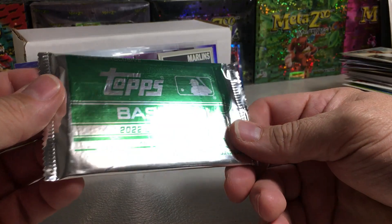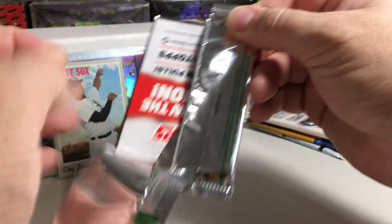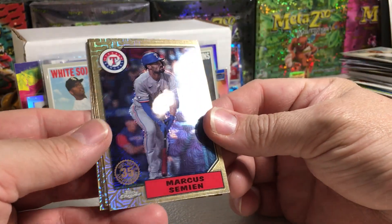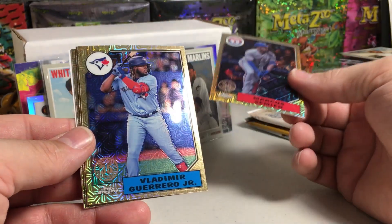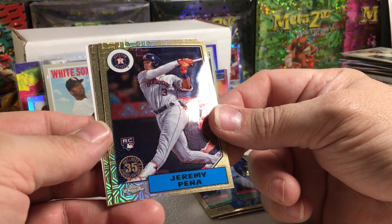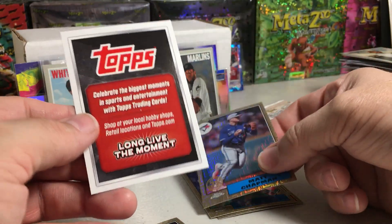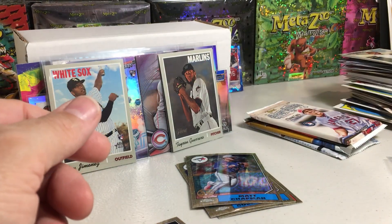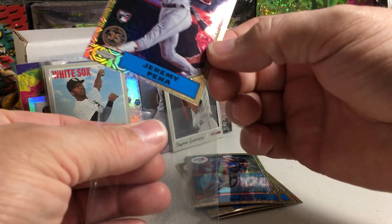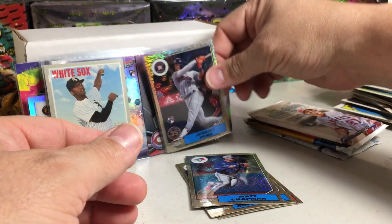Now for a silver pack of 2022 Update — there could be a monster in this pack, you never know. Marcus Semien, Vlad Jr., Jeremy Peña — a rookie with the mojo — and Matt Chapman. So that was pretty good. Definitely a nice card there — hero of the 2022 postseason, big time hero.